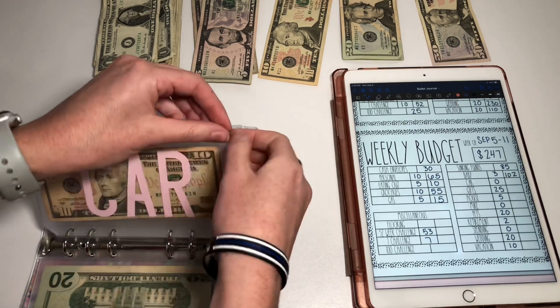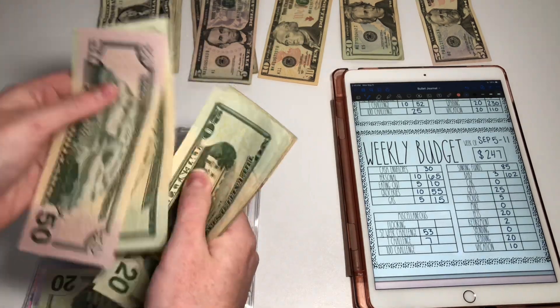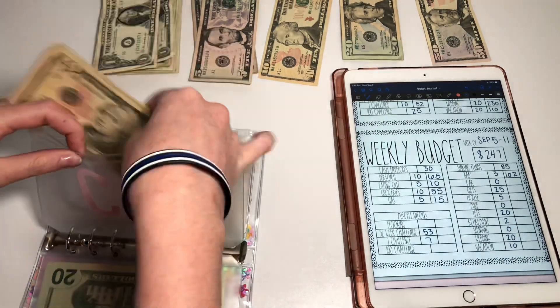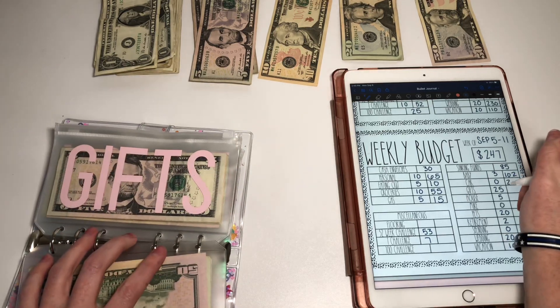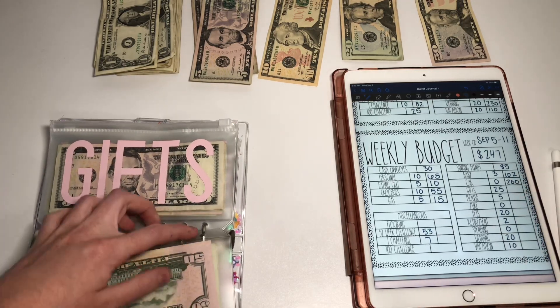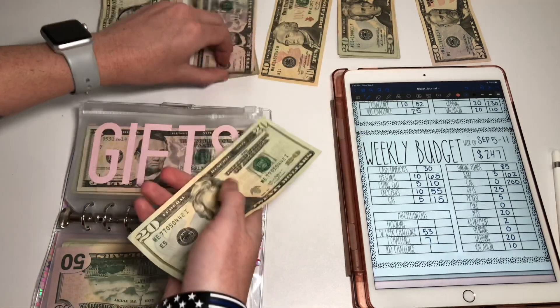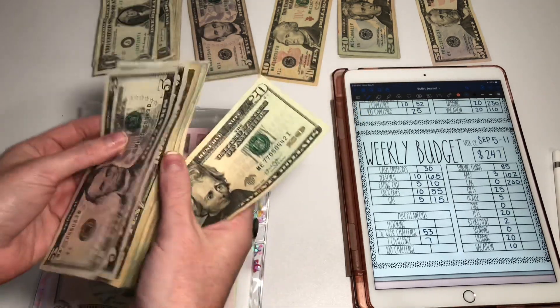Car is not going to get stuffed, and it has $200 in it. I plan on taking my car to get an oil change tomorrow, so we'll see if that happens. Gifts is going to get $25. This is also my Christmas fund as well.